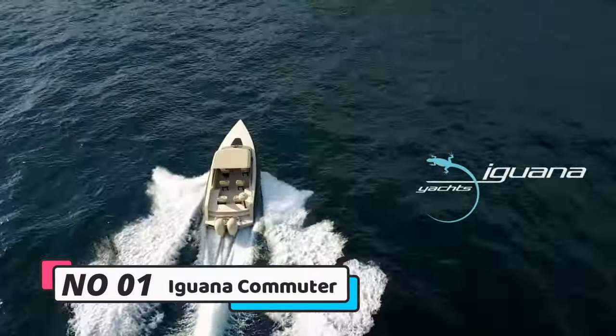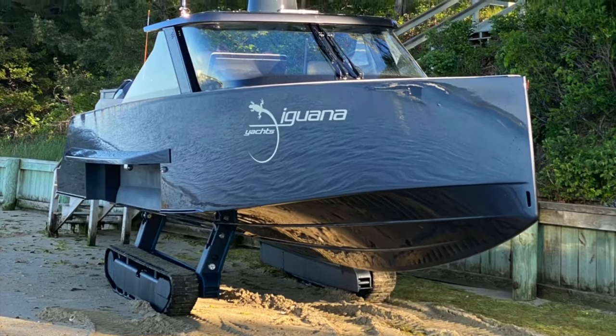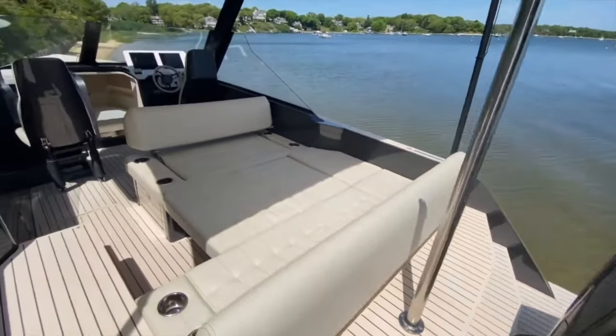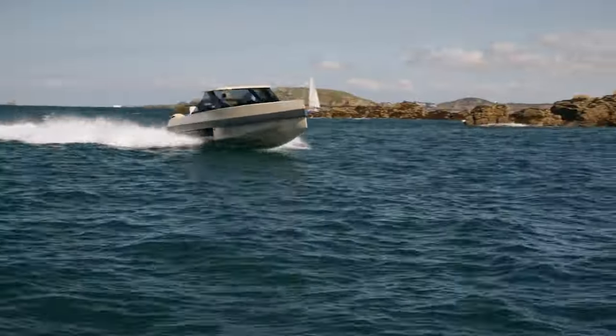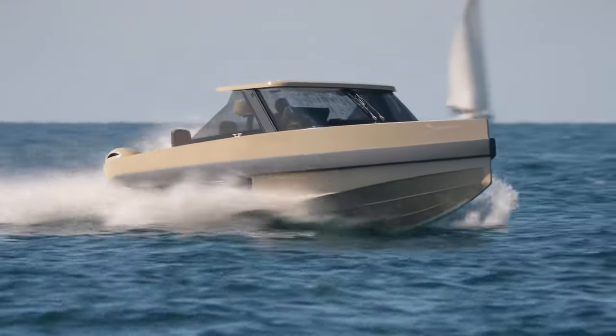Number 1: Iguana Commuter. The Iguana Commuter stands as the pinnacle of amphibious yacht tenders, seamlessly transitioning between land and water. With a cutting-edge hybrid diesel-electric engine, it achieves a remarkable 35 knots on water and 20 miles per hour on land, boasting a range of 200 nautical miles at sea and 50 miles on land.